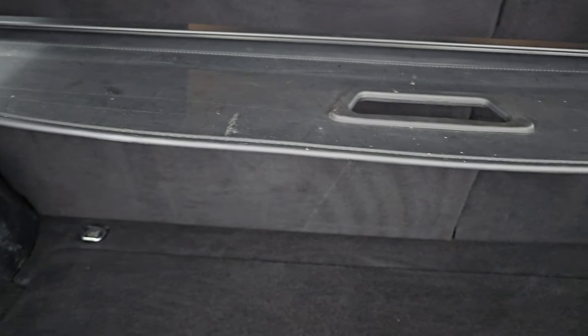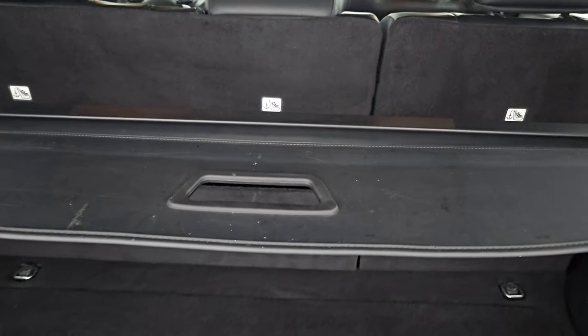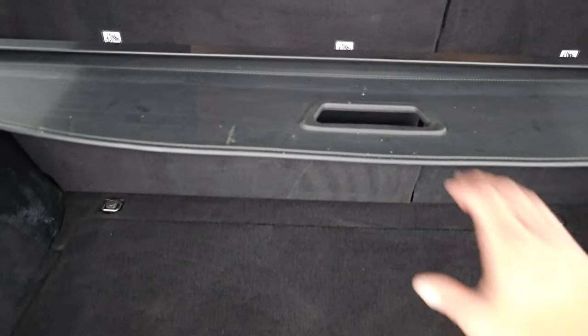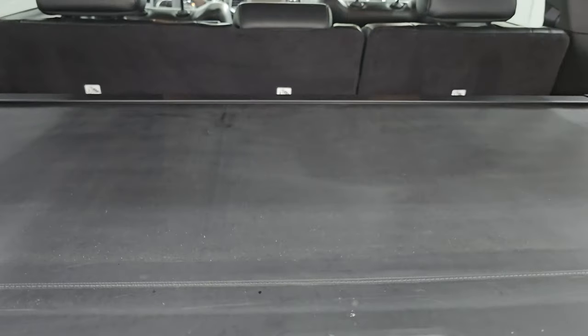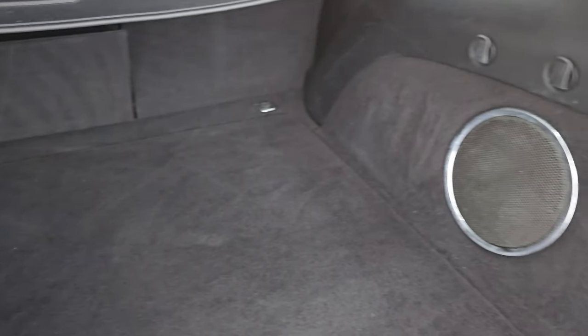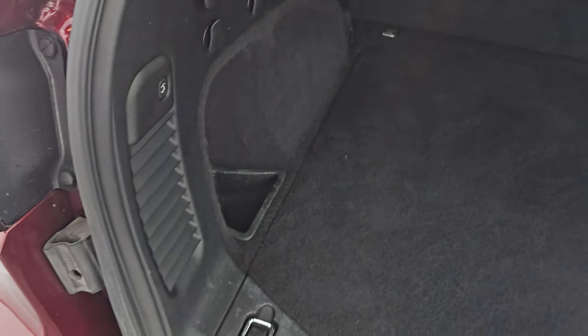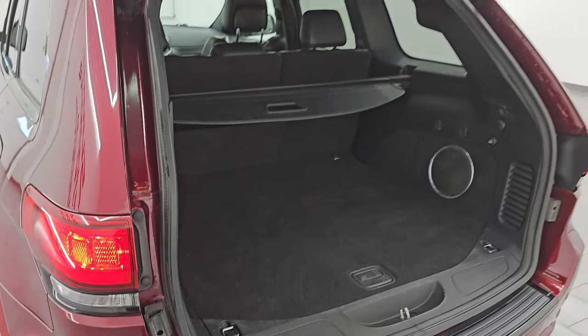This is a power lift gate and you can see that is working nicely. Back storage area is in very nice clean condition. Didn't see any rips or tears in the carpeting. Comes with the sun shade, which is a really nice feature — if you have groceries keep them out of the sun, or if you have valuables keep them out of sight by putting that shade up. It does come with the factory subwoofer and under here is going to be your spare tire and jack tools.